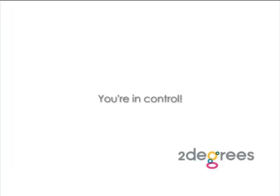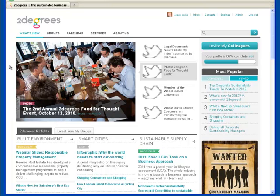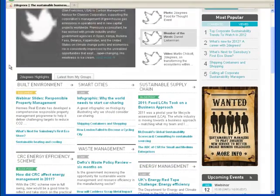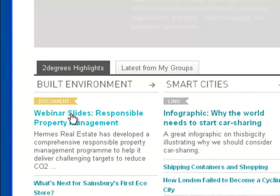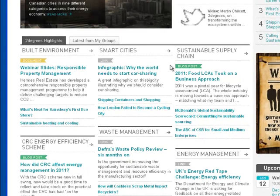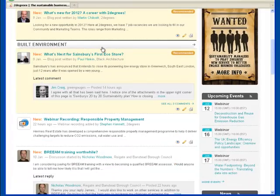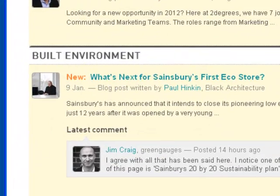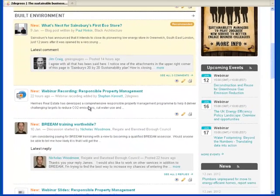You're in control. One of the things you told us is that you wanted more choice in how you view content on Two Degrees. Now you have two options. The first, Two Degrees Highlights, gives you a browsing layout where you can see the most recent stories from the top working groups on Two Degrees, whether you're a member or not. The second, Latest from My Groups, is similar to the old dashboard view, only showing you recent items from the working groups you're subscribed to. We've given you the choice to pick whichever view suits your needs.